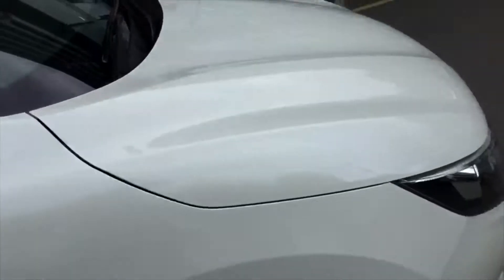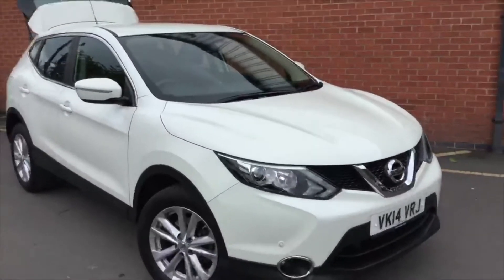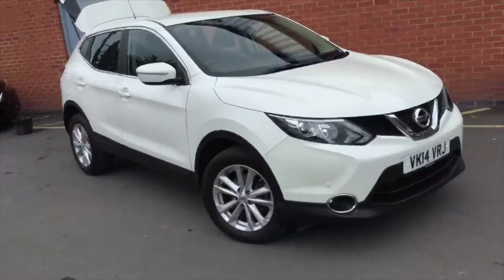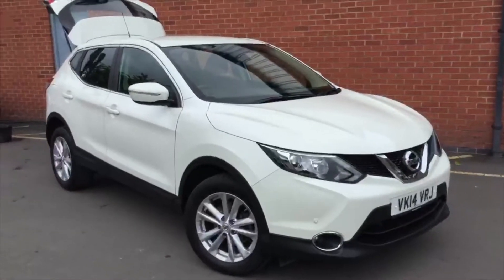We've done just 12,000 miles in this car, so not a lot at all. If you are interested, please give me a call on 01905 748282 or you can reach me at Nissan Sales Worcester at hiltonhylton.co.uk. Cheers and thank you.